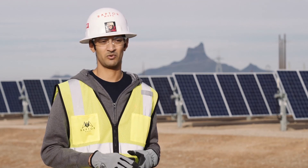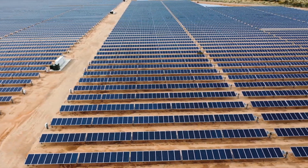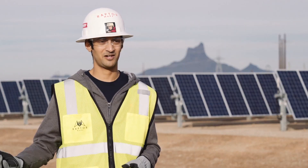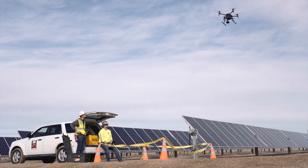We can also see what we call warrantable issues. With these modules, they have long lifetimes, and if they're not performing, you have to have that evidence to be able to take that back to the manufacturer and say, hey, I need a new batch so I can get this solar farm up and running at peak efficiency.